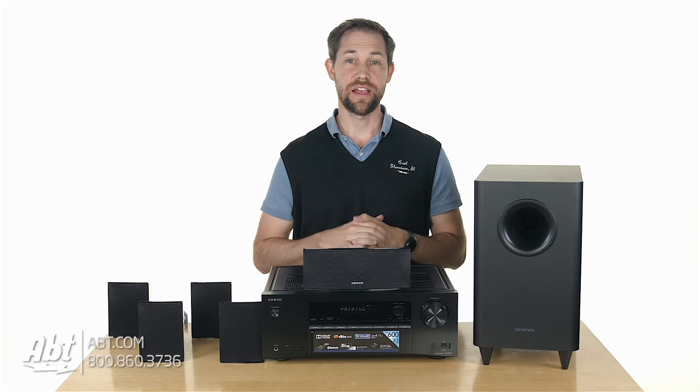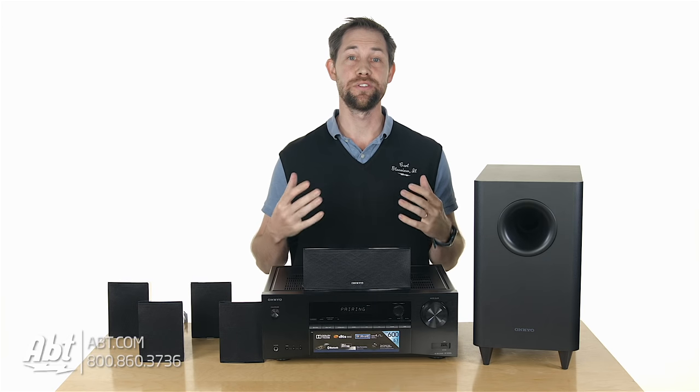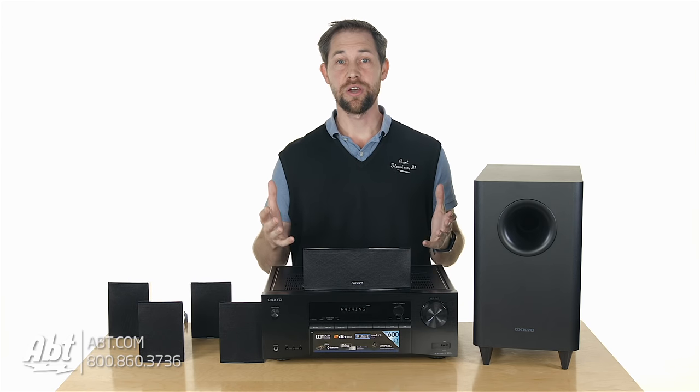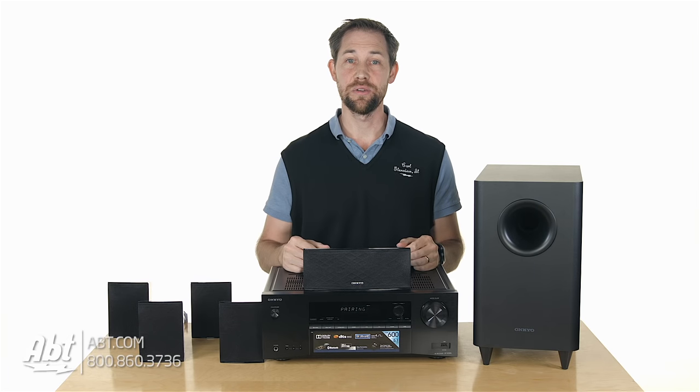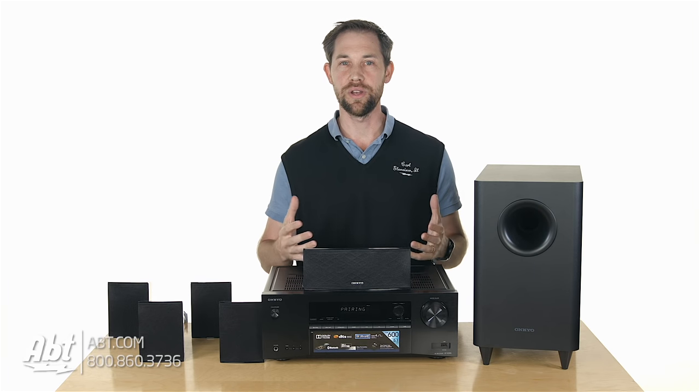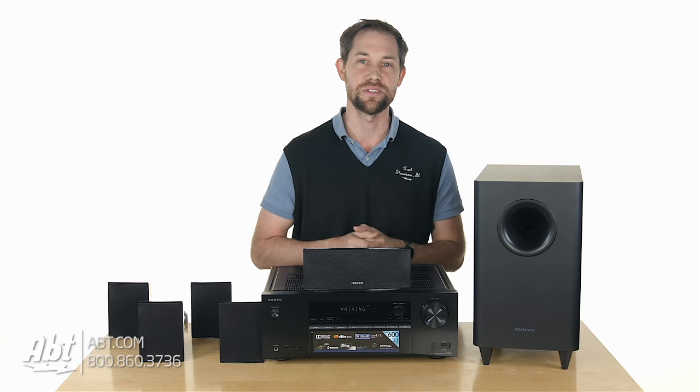You've got your TV picked out and installed, and now you've realized how inadequate the speakers are that came built into the set. You don't want to do a soundbar because you've been spoiled by the movie theater experience and its amazing surround sound, but you also don't want to spend all your money and hours researching which components go together to make a great surround sound system.